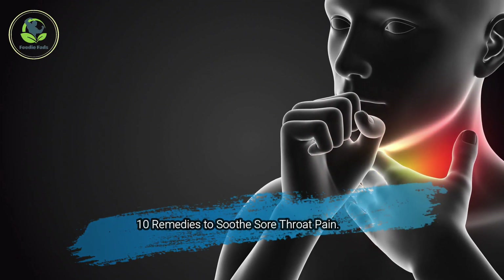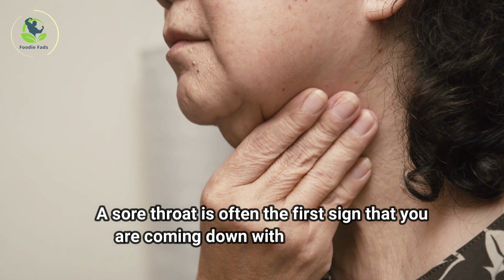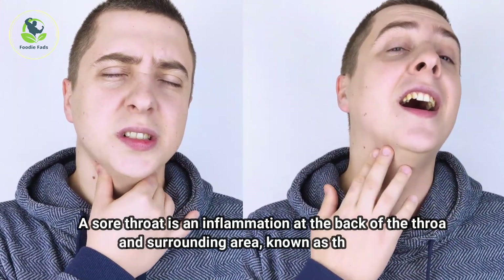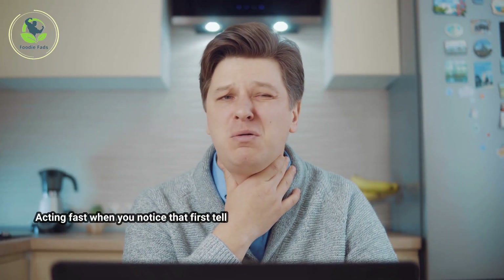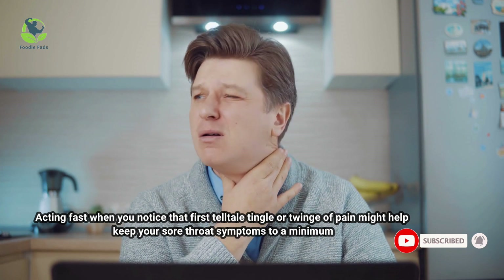10 Remedies to Soothe Sore Throat Pain. A sore throat is often the first sign that you are coming down with a cold or the flu. A sore throat is an inflammation at the back of the throat and surrounding area, known as the pharynx. That inflammation leads to common sore throat symptoms like scratchiness, pain, swelling, and discomfort. Acting fast when you notice that first telltale tingle or twinge of pain might help keep your sore throat symptoms to a minimum.